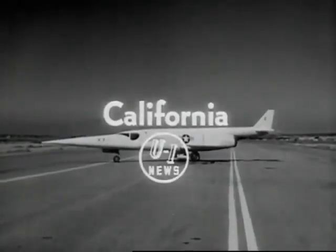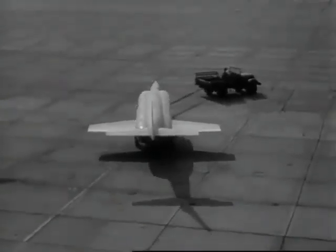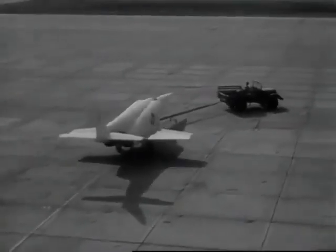A flying stiletto, the Douglas X-3, designed to fly 2,000 miles per hour. Department of Defense films record test flights of the jet-propelled research craft, just off the secret list.